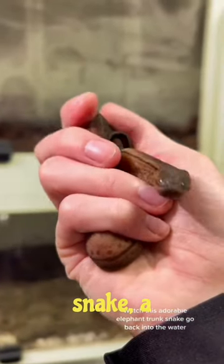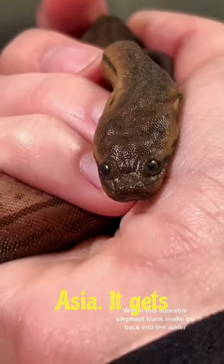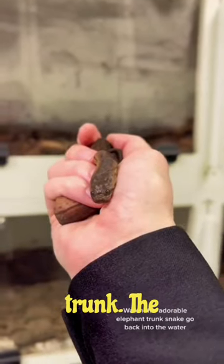This is the elephant trunk snake, a fascinating aquatic reptile found in Southeast Asia. It gets its name from its long, tubular snout, which resembles an elephant's trunk.